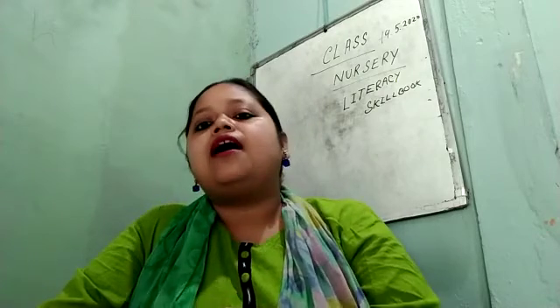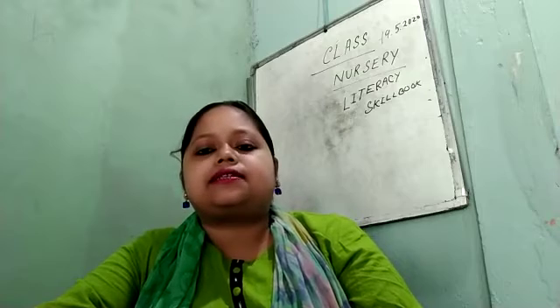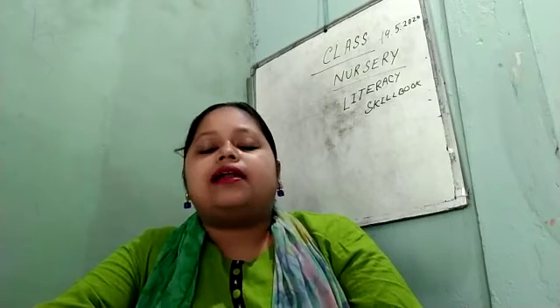Hello everyone, welcome back to our channel Monika English Academy. Please like, share, subscribe, and press the bell icon. I am Santana Bara, I am the class teacher of nursery. We have now the subject name is Literacy Skill Book, page number 27.